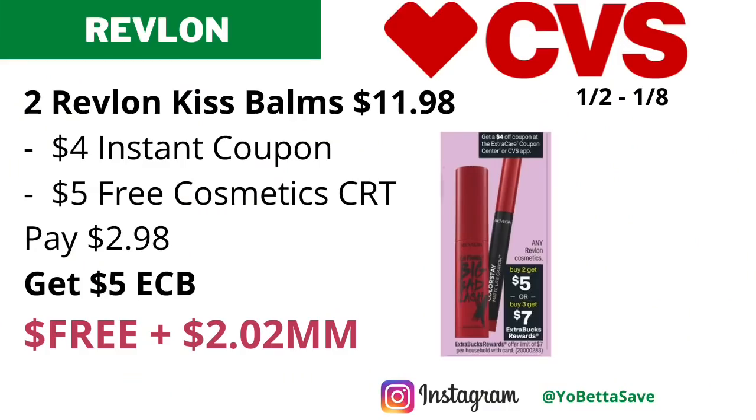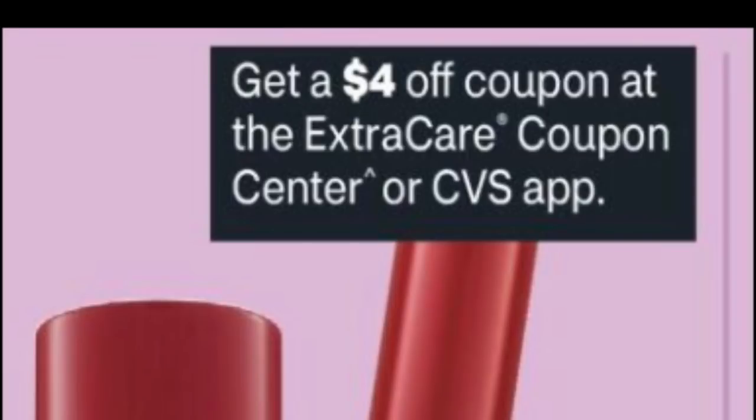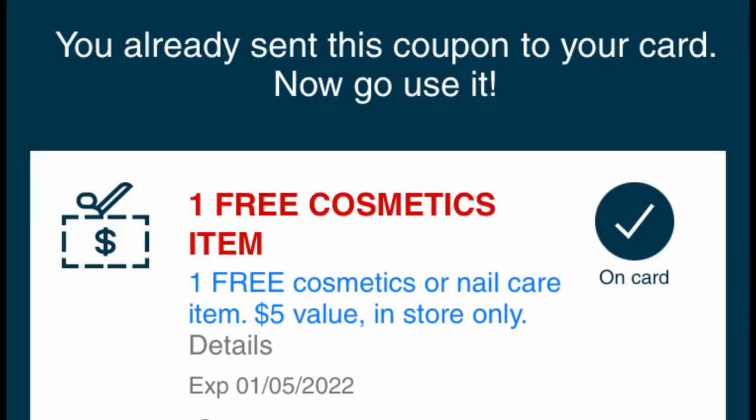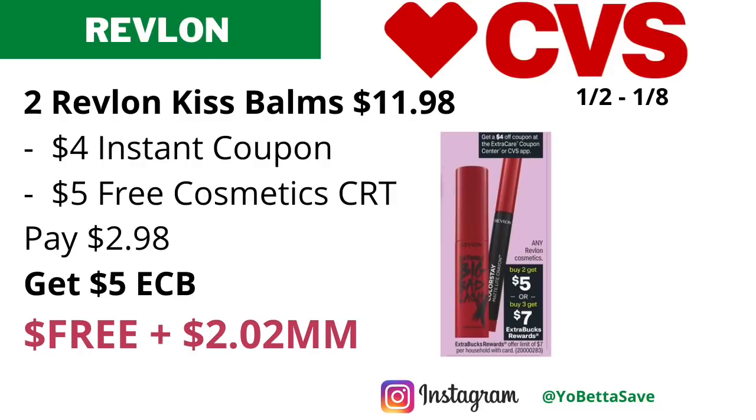The Kiss Bombs are priced online for $5.99 each, so two of them should total $11.98. According to the ad, there is a four dollar instant Revlon coupon you can print from the coupon center or get on the CVS app. Include that, and if you received the free cosmetics/nail care text CRT, include that too — it should take off the max value of five dollars. Then you'll pay $2.98 and get back five dollars in ECBs, making the final cost free and a $2.02 moneymaker.